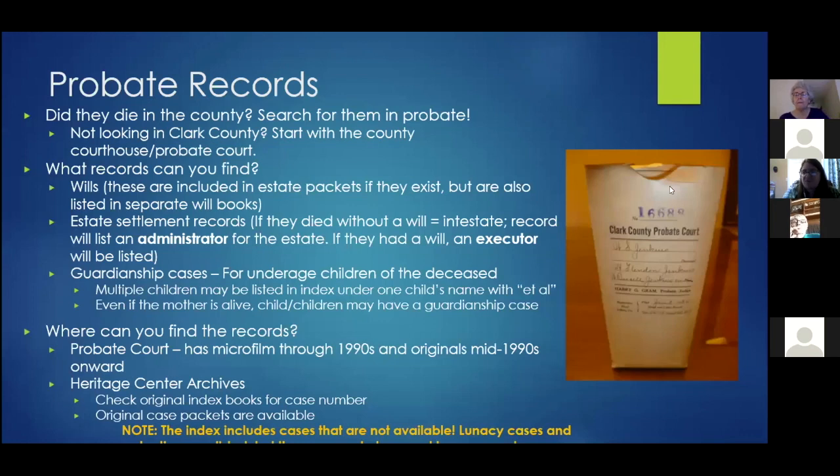Probate records are an important genealogical resource. The Heritage Center has been processing and re-housing these records — unfolding them and placing them in legal-size folders to better preserve them. If someone died in the county, it's worth searching probate, though they won't appear if they had no estate, land, or property to settle. In Clark County, probate has records on microfilm and the Heritage Center has the originals given to them after microfilming.